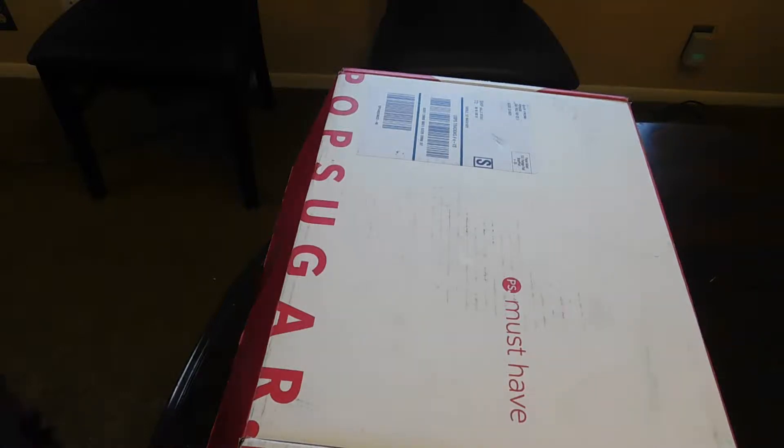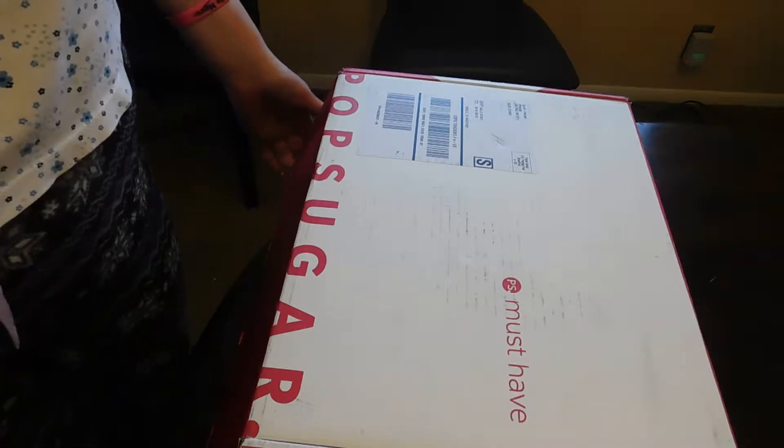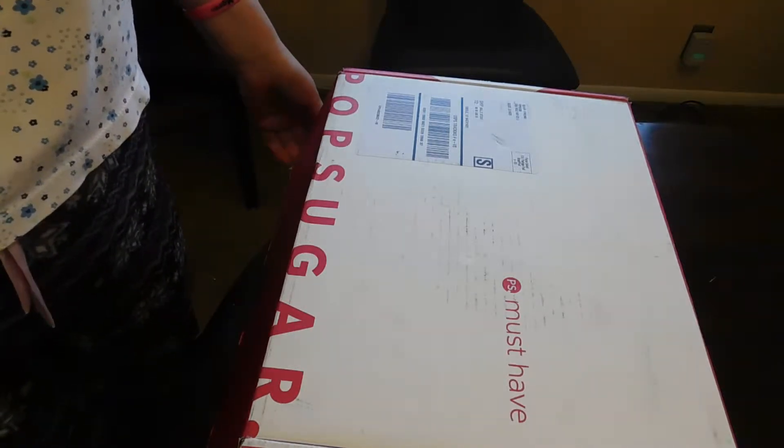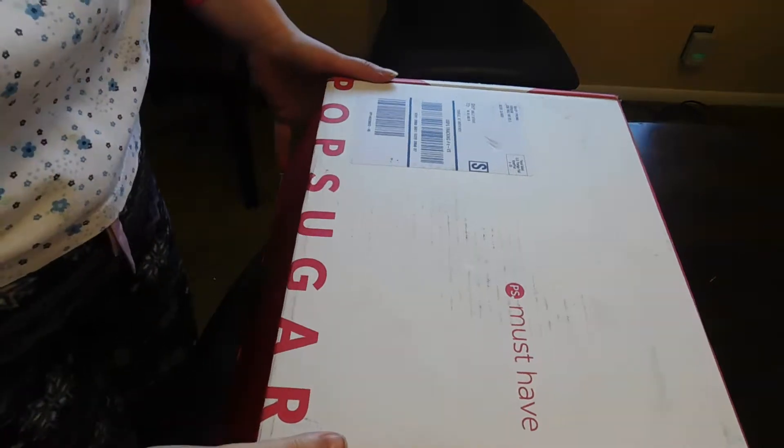Hi, welcome to Mystery Goodies! Today we have Pop Sugar, and this is one I've been looking forward to. Let's see what's inside.